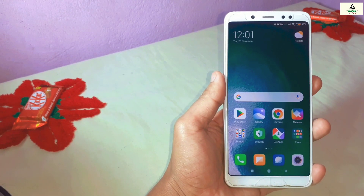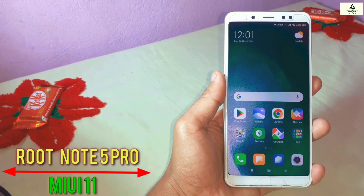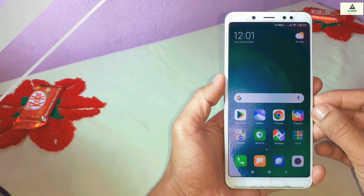Hello and welcome to Cracksoid YouTube channel. Today in this video I'm going to show you how you can root your Xiaomi Redmi Note 5 Pro which is based on MIUI 11, so without wasting time let's get started.